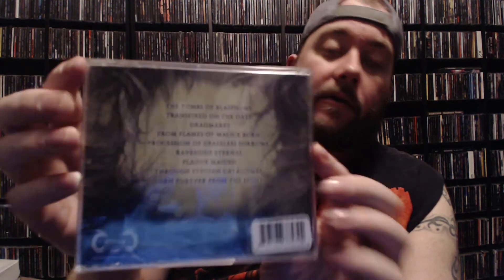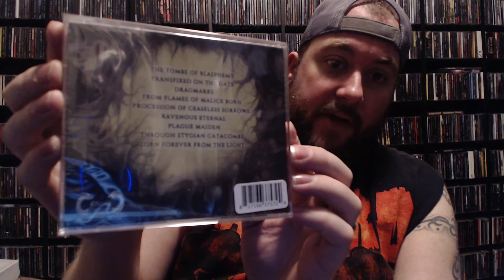Next up — this is definitely some death metal — this is Ruinous with 'Graves of Ceaseless Death.' I haven't checked this album out yet, but I've heard some good things about it. I believe Scourge of Vinyl had talked about this at one point — I could be wrong, but I know he does a lot of orders from Dark Descent.